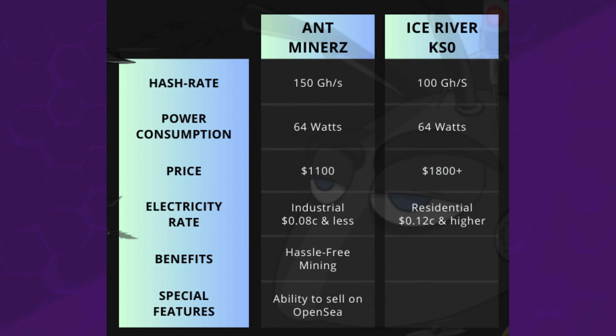If you wanted to do this yourself, you could go out and buy your own mining rig — you could buy an Ice River KS0. You would get about 50% less hash rate than you would with Ant Miners, and you'd be paying for the electricity costs, the setup, getting it configured, looking after its environment — all that stuff. If you were looking to buy one of these Ice River miners, you're going to pay about $1,800, and then you've got your own hosting costs on top of that.